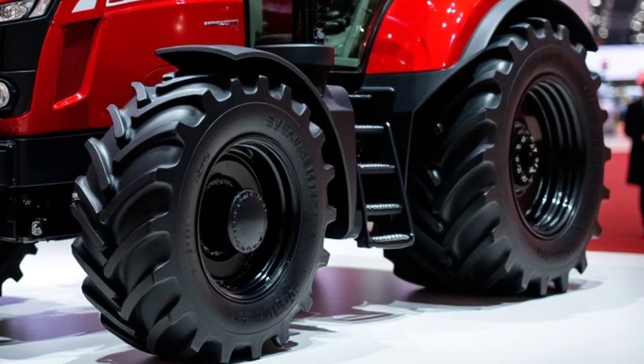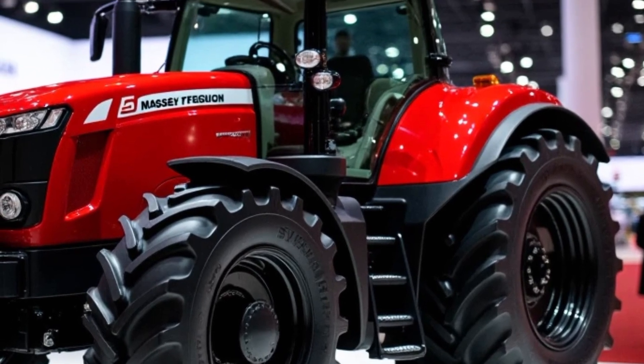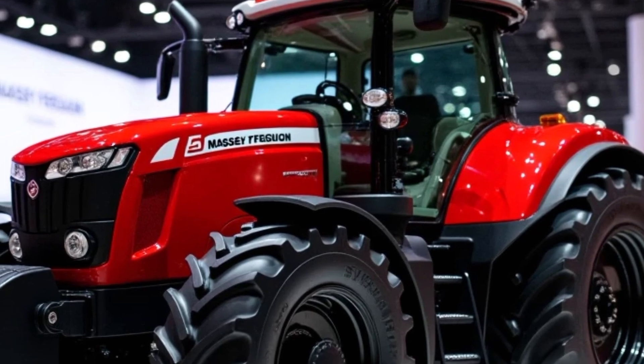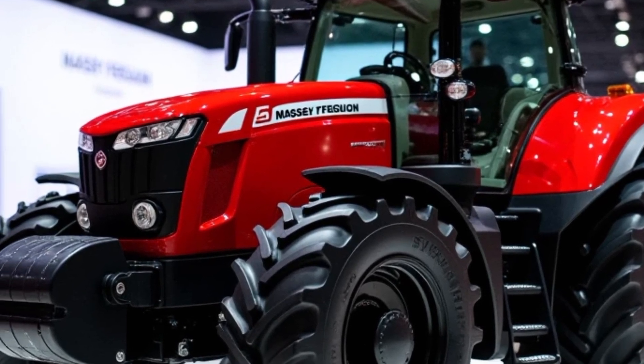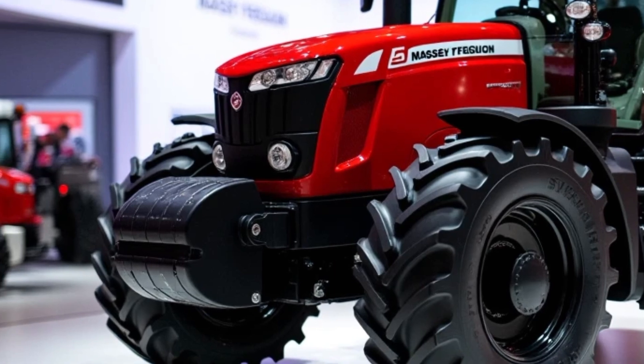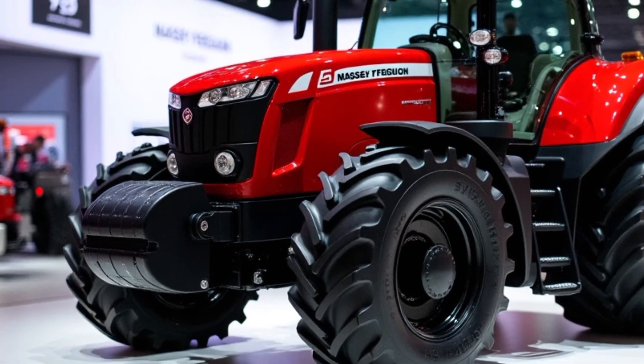Under the hood, the Massey Ferguson 9500 is powered by a strong and reliable engine. It comes equipped with a powerful engine that can deliver consistent and dependable performance. With the four-cylinder turbocharged engine, this tractor offers impressive horsepower, ensuring that it can handle tough tasks with ease.